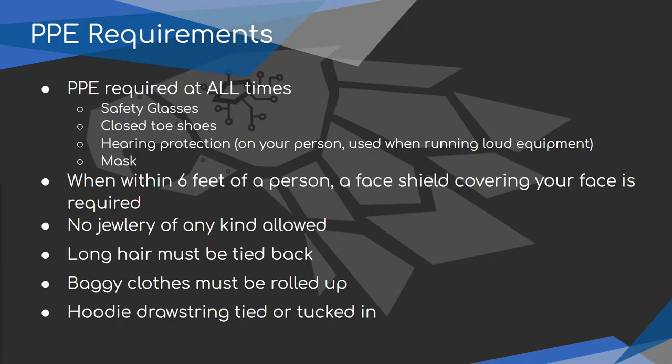A mask will be required at all times in the shop. At no time will you be able to take off your mask. If you are in your car alone, that's probably the only time you can take your mask off. But if you are in the shop with other students, you have to have your mask on. When you're within six feet of another person, you need a face shield. We're going to be getting close and working on the robot, so you're going to have to have a face mask for that.